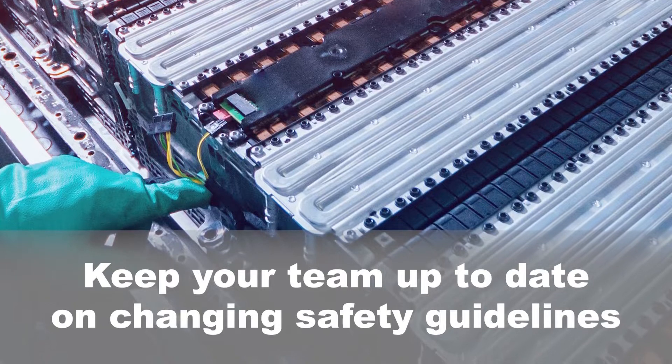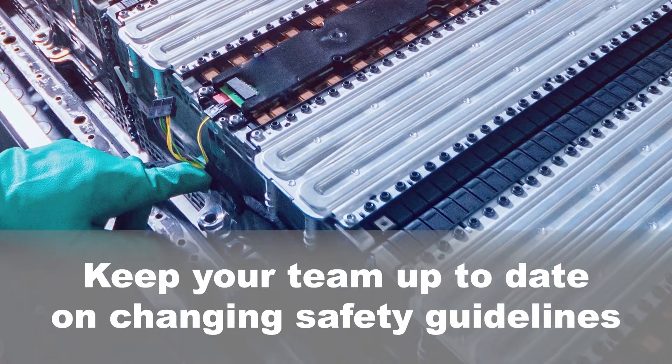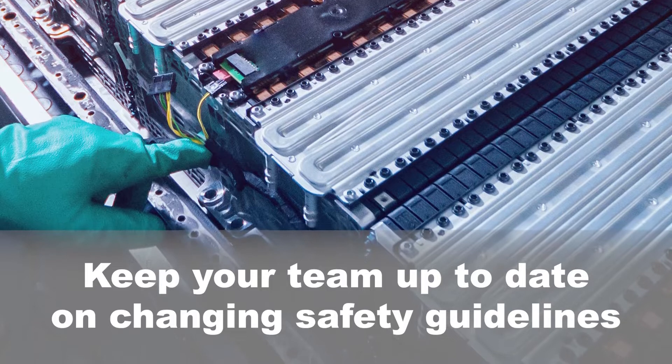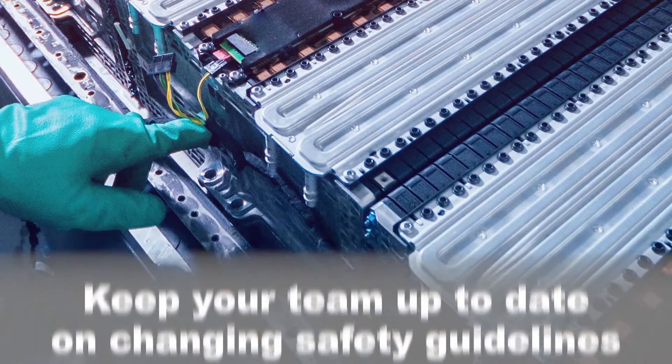The voltages in electric vehicles have the ability to cause severe or fatal injuries. Adequate training surrounding the proper battery service is a necessity. This education on safety precautions is intertwined with the investment of new safety equipment.